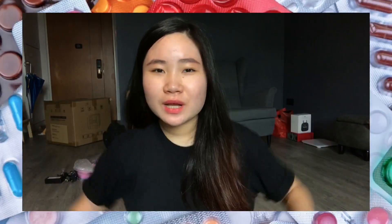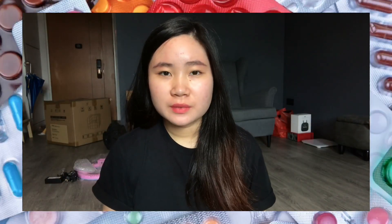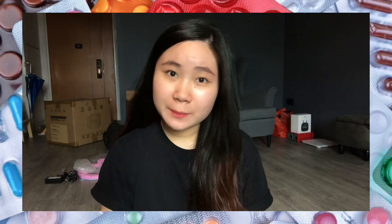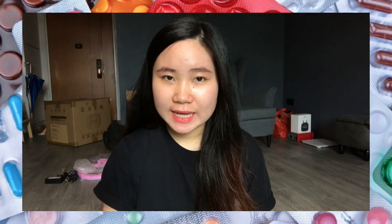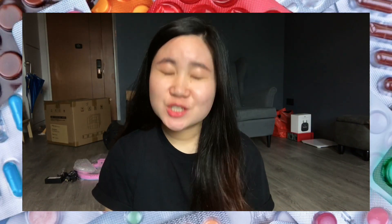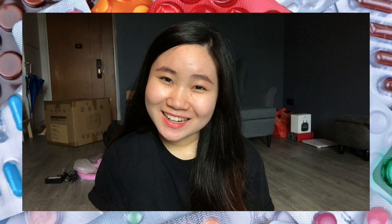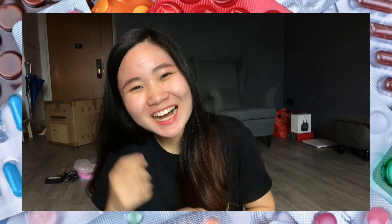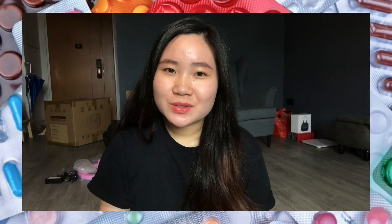Hi guys, welcome to my channel. If this is your first time seeing me, I'm Karen. I studied in Republic Polytechnic pharmaceutical science and I just graduated this year, 2020, without any graduation ceremony.